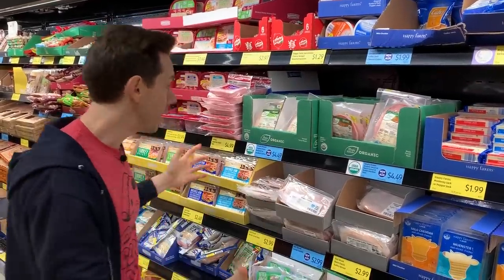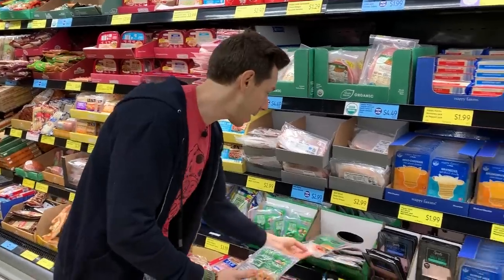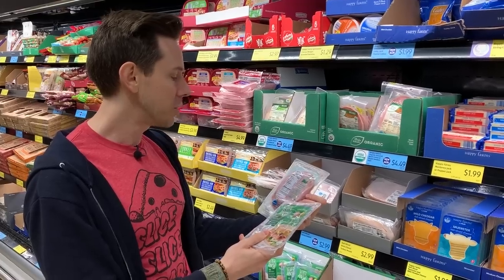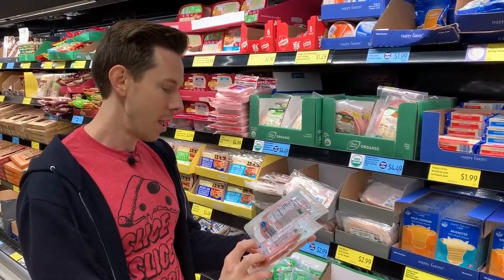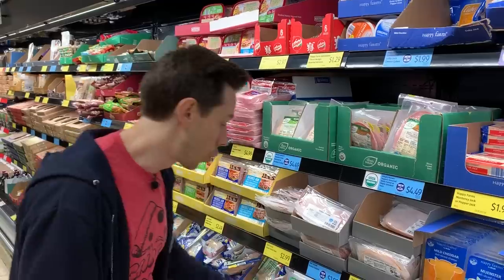If you don't want the pricier organic option, trade down to the Never Any brand — a step below but still acceptable. The black forest and honey ham has natural smoke flavoring, which might just be liquid smoke. But the honey ham has all-natural ingredients, so that's a great choice.